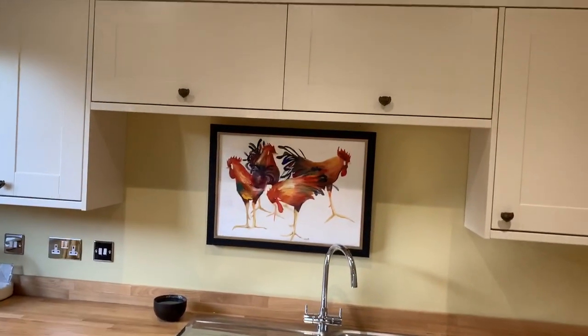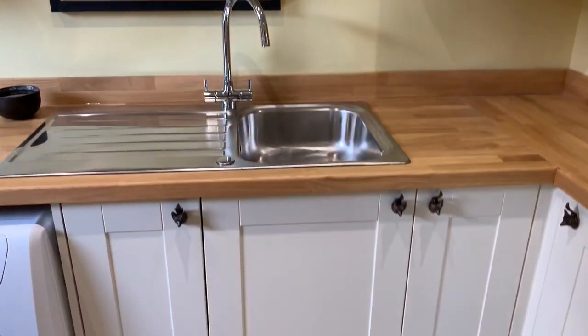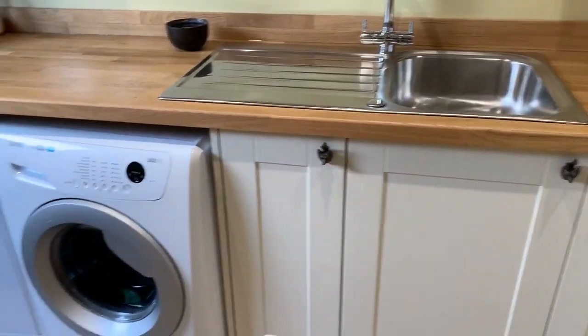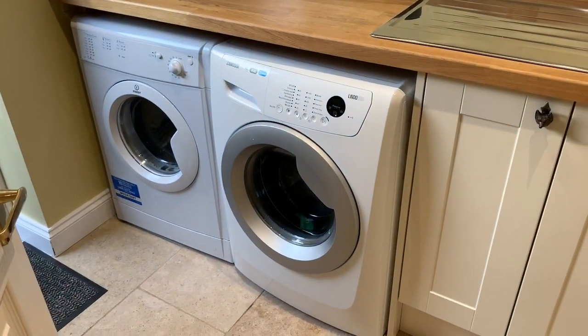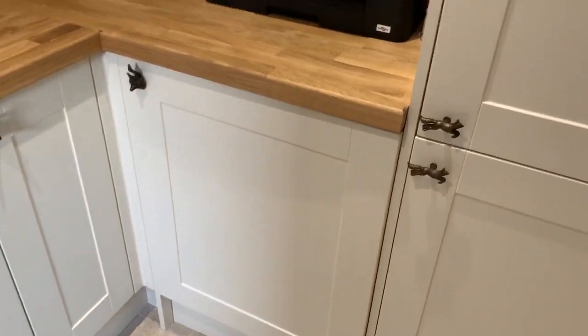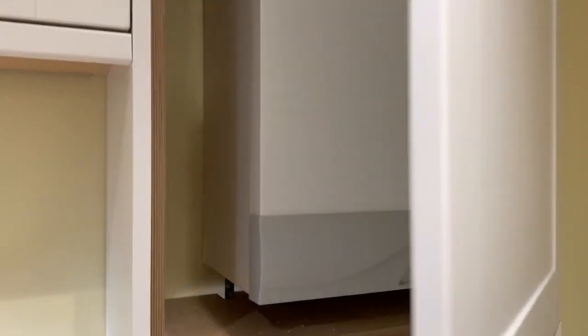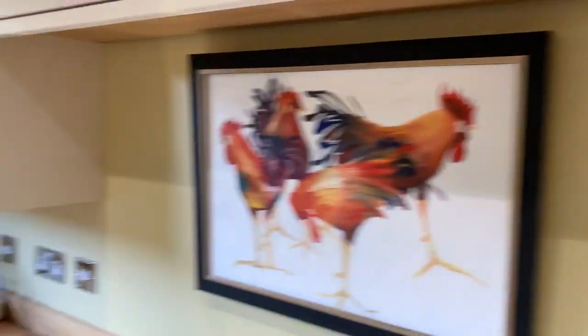Into the utility room — there's quite a lot of built-in storage both above and below, a built-in sink, space for a washing machine and tumble dryer, and the built-in drinks fridge mentioned earlier. There's further storage as well, so there's loads of storage across the kitchen and utility. The boiler is tucked away in here and has been serviced in the last six months.